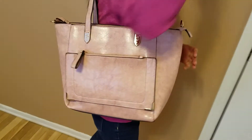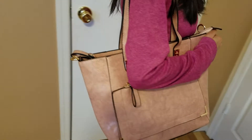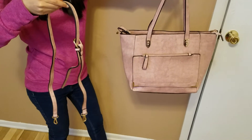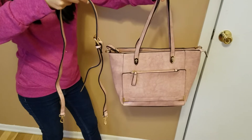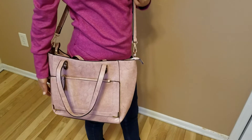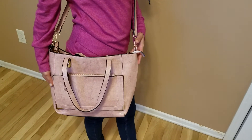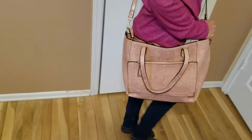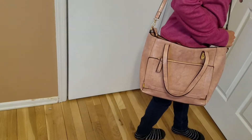You can also connect it to the bigger handle. This is the detachable handle, so you can also change the size of this depending on your height. I'm going to connect it and show you. I've now connected the detachable handle, and you can see you can wear it as a side purse as well. You can change the length as well.